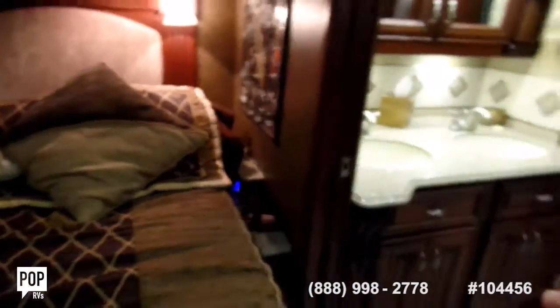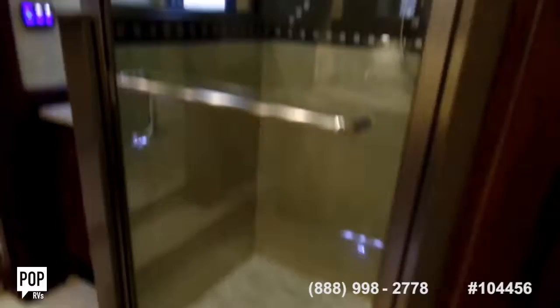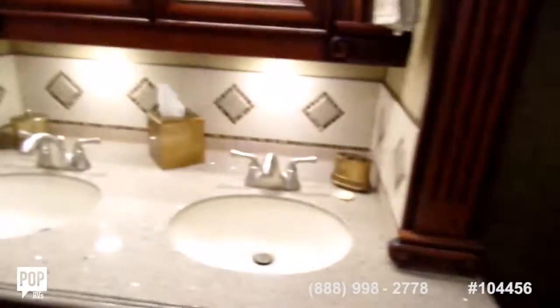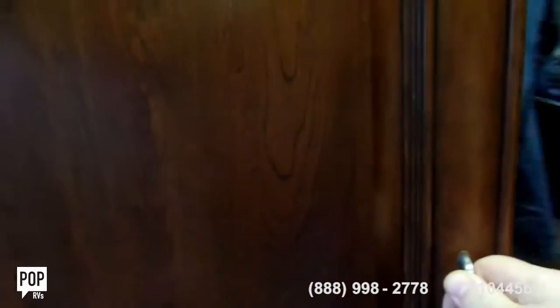In the master suite's bathroom you have full privacy. You've got accent lighting underneath the bathroom, your Sony remote right here for the bedroom, and a ceiling fan above. There's a full shower with accent tiles, and a double sink.